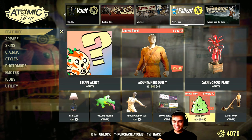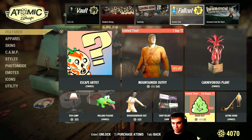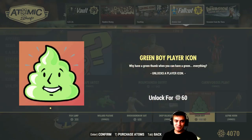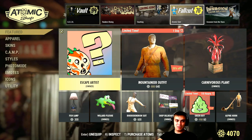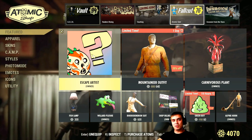The other thing that is leaving is this player icon, which costs 60 atoms — actually it'll cost 150 atoms, so it's about a 60% discount. My personal opinion is these items should be given free, like the Escape Artist which was free.